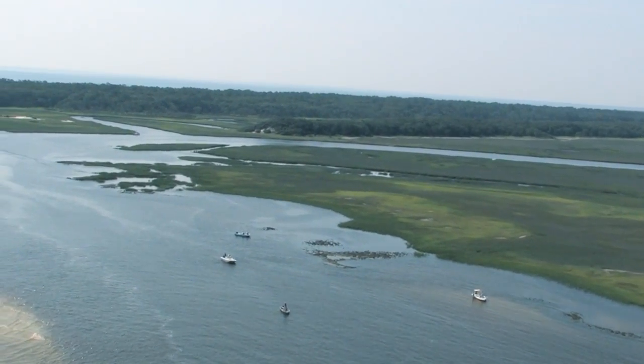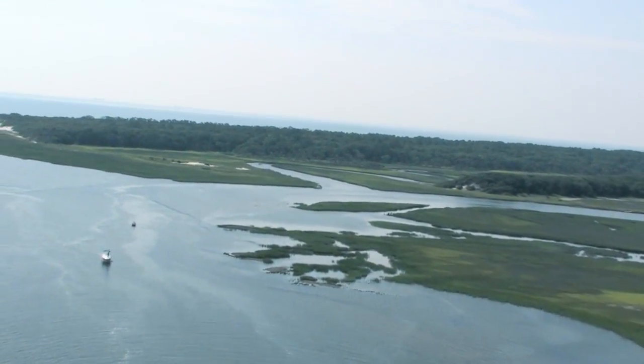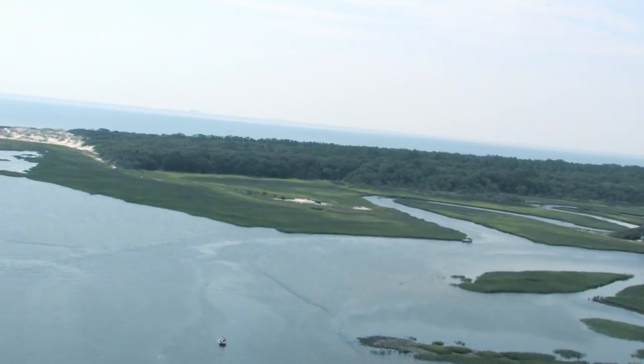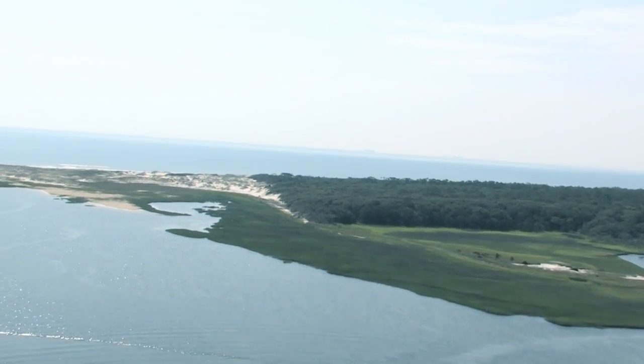A flyby of the quiet waters of Simpson Creek reveals numerous fishermen in the area. The flyby continues to the beach on the north tip of Little Talbot Island.